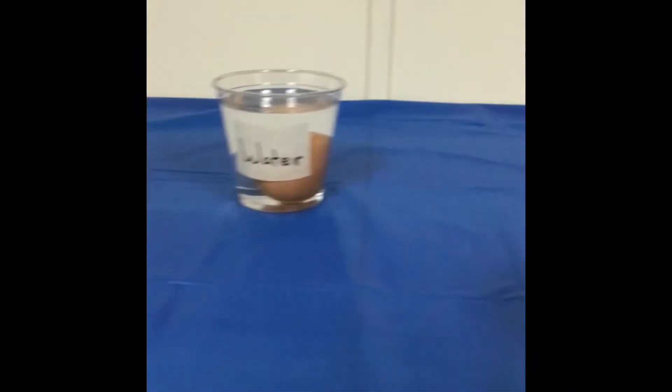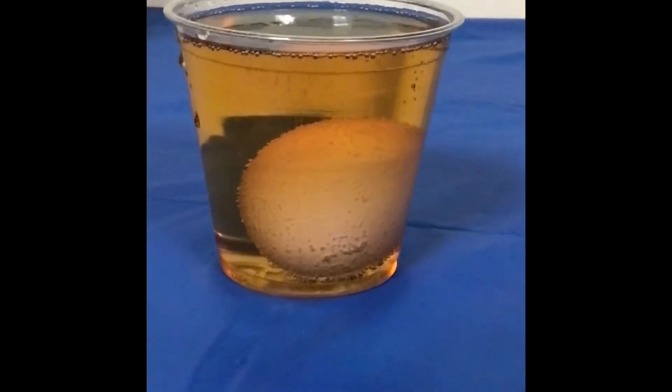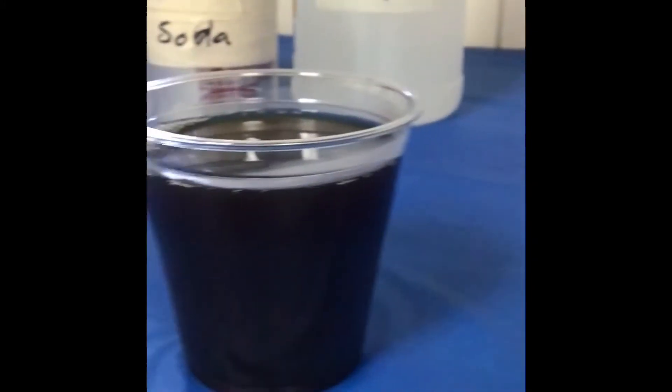You can start to see the vinegar starting to boil with bubbles, and you can also see the sports drink foaming with bubbles on each egg.